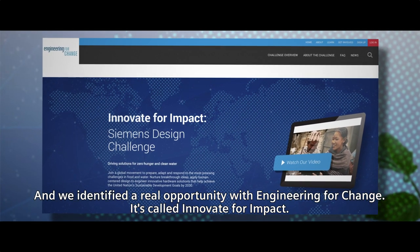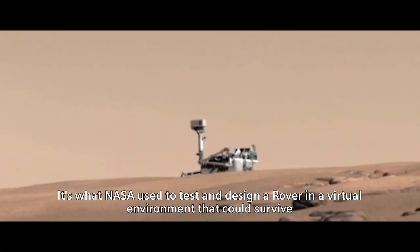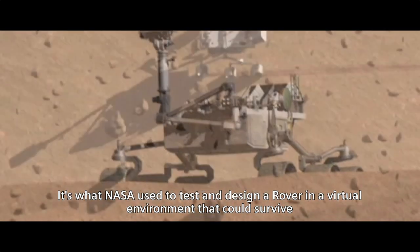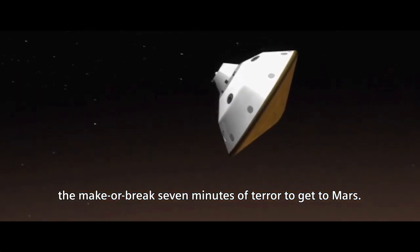It's called Innovate for Impact. Here we'll be bringing our Siemens software tools to the table — the same tools NASA used to test and design a rover in a virtual environment that could survive the make-or-break seven minutes of terror to get to Mars.